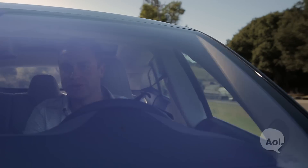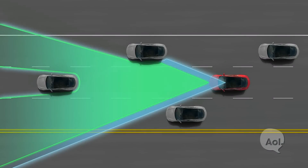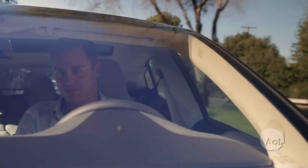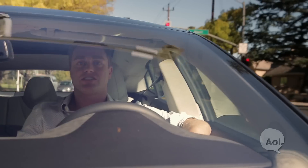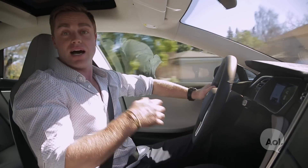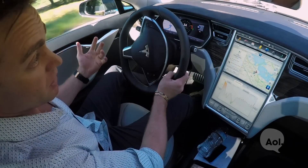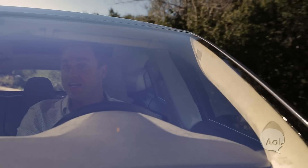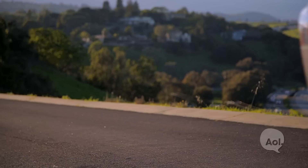Another thing that makes the P85D exciting is the autonomous driving functions available to it in the future. The hardware includes radar, a forward-facing camera, and 360-degree sonar, which will allow this car to do some really remarkable things. Real-time traffic updates will allow the car to drive itself in stop-and-go traffic. It's got lane change assist — all you have to do to change lanes is tap the indicator and the car will do it itself when it's safe. Self-parking features mean you can hop out of your Tesla, walk away, and it'll park itself in a private garage.